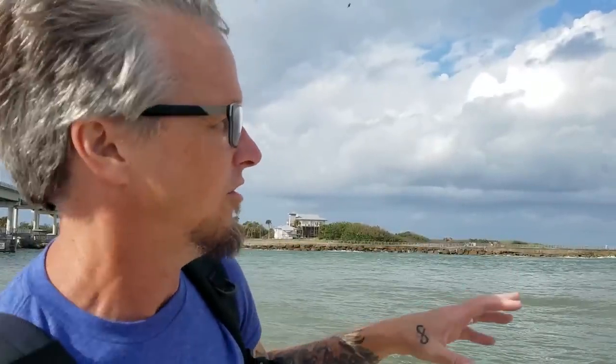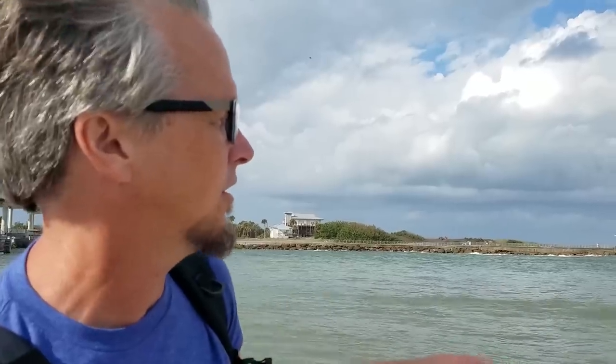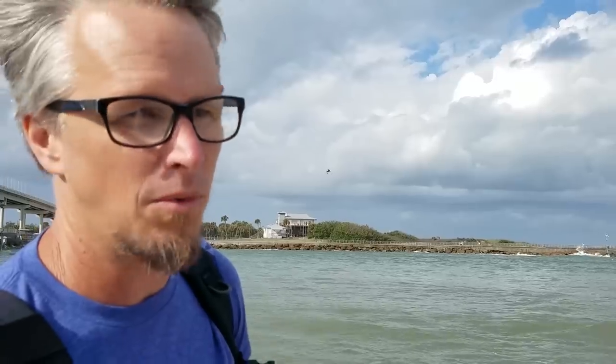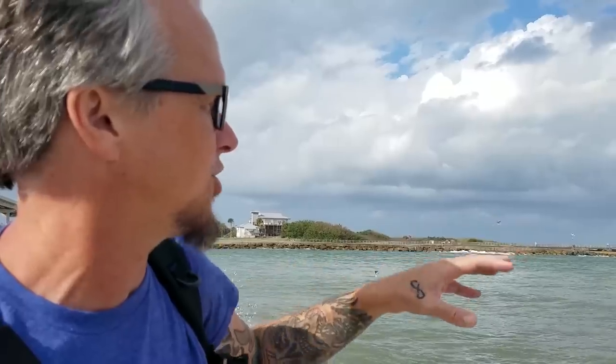I'm going to pause this video real quick because an osprey decided to do exactly what I'm describing while I was filming this segment. I'll highlight it in the sky - watch this area when the video continues in 3, 2, 1, go. The fish that often weighs as much as them, or close to as much as them - so they've got to fly out of the water with this fish.